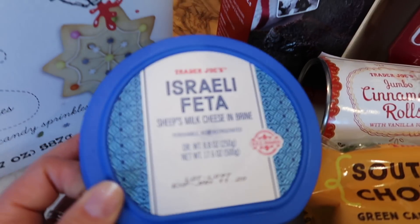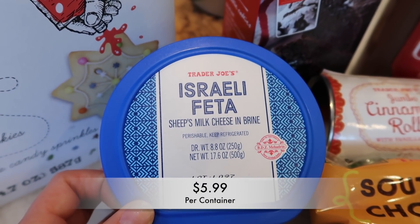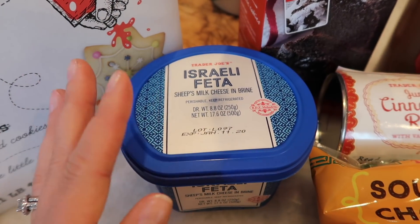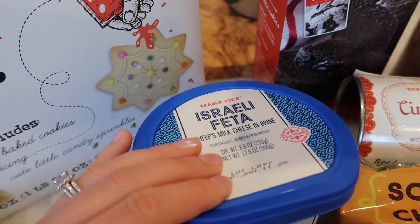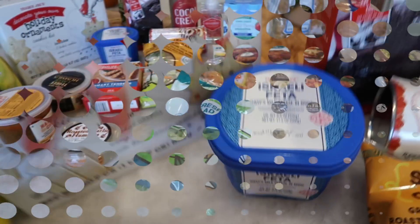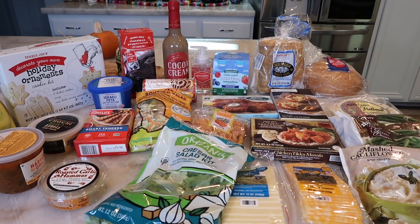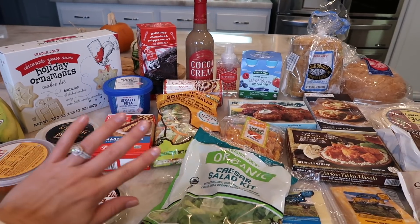The very last thing in this haul is the Israeli feta — sheep's milk feta cheese in brine. I think this is the replacement for the Pastures of Eden feta, which was my absolute favorite feta that Trader Joe's sold, but they got rid of it. So I'm thinking this is the new one replacing it. I'm really excited to have some new feta — I can't wait to try it. It's a very small haul this week, not too many new items, so I won't be doing a taste test. Maybe next week I'll try that feta on camera.